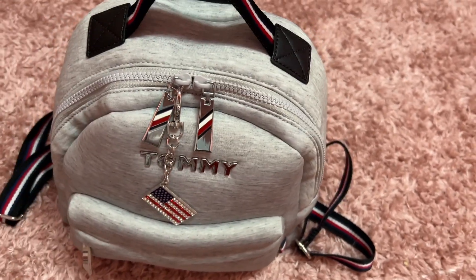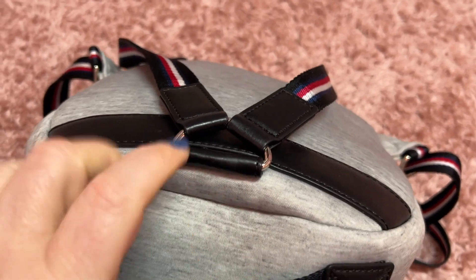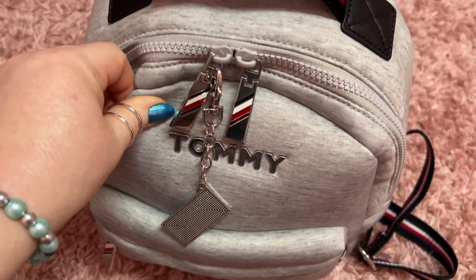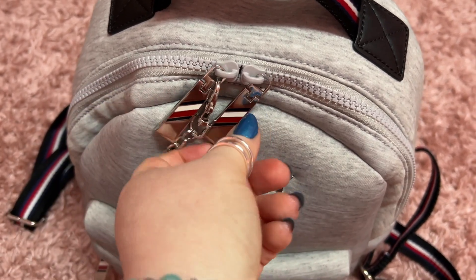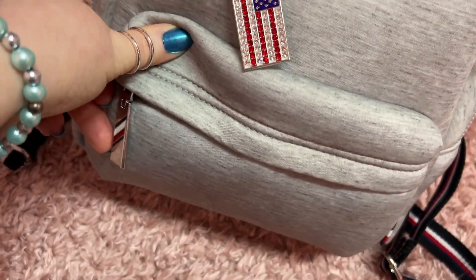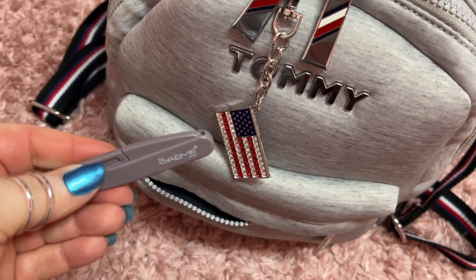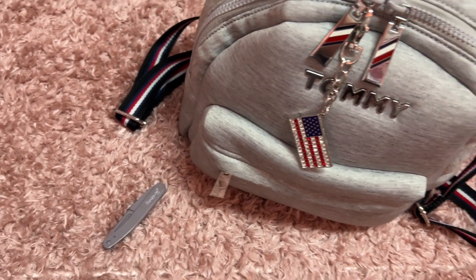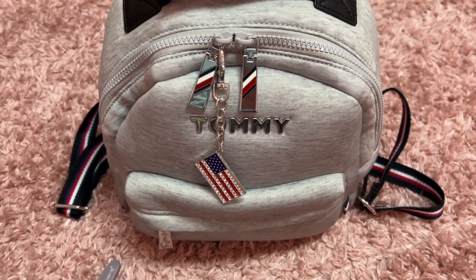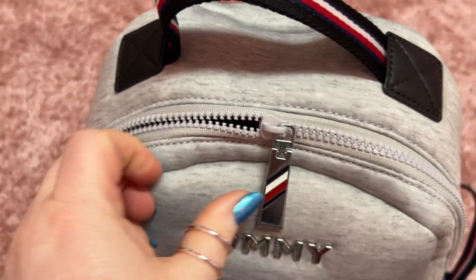We have this Tommy Hilfiger backpack - love this thing, it came from Ross. It's like a neoprene material, real squishy, love it. I added on this charm my husband got me a while back, and I love the zipper pulls on this backpack - they are silver with the red, white, and blue. There's one here. Now this pocket - I have a little razor thing in here, but my phone stays in here but I'm recording with it right now. I might be a little distracted often because these two are in here with me and I gotta watch them.